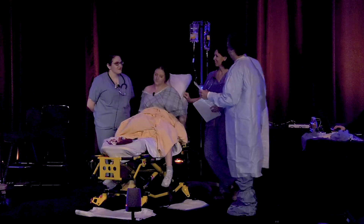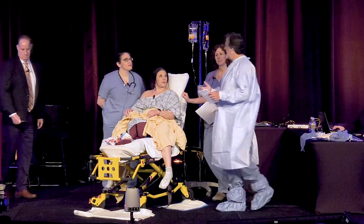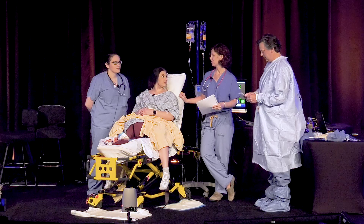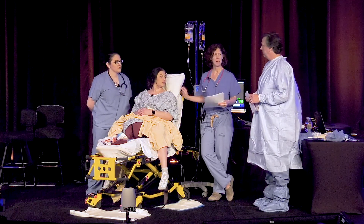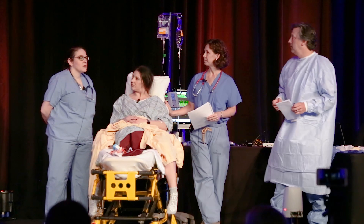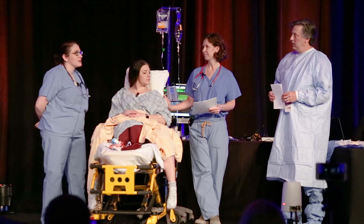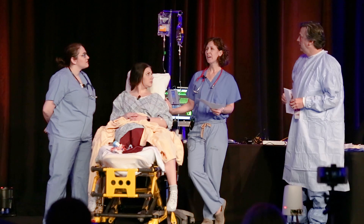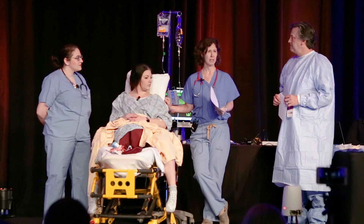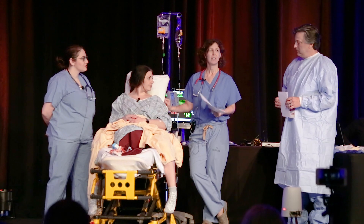During debriefing, the team reflects on the simulation. One participant notes: 'When the EBL was about 500, we probably should have had the checklist in front of us — it would have indicated a possible hemorrhage.' Another adds: 'If we had used the checklist, I would have known to quantify blood loss by weighing the pads for a more accurate estimate.' The checklist would have identified Leah as moderate risk for postpartum hemorrhage based on an estimated fetal weight of 4,000 grams, prolonged second stage of labor, and prolonged oxytocin use.